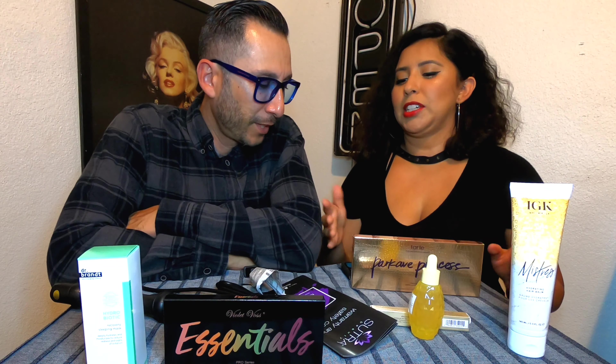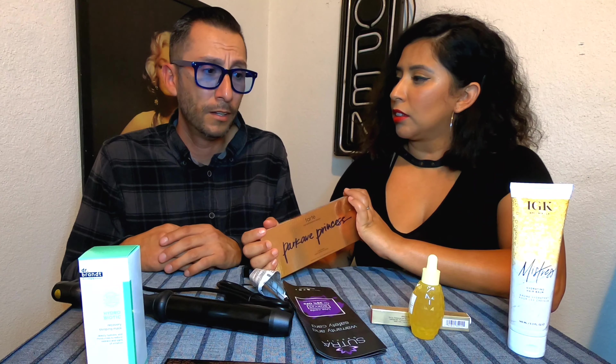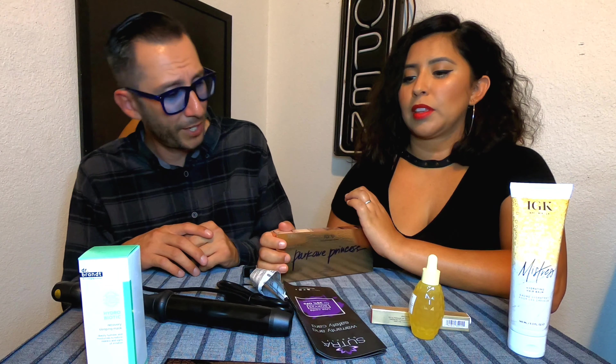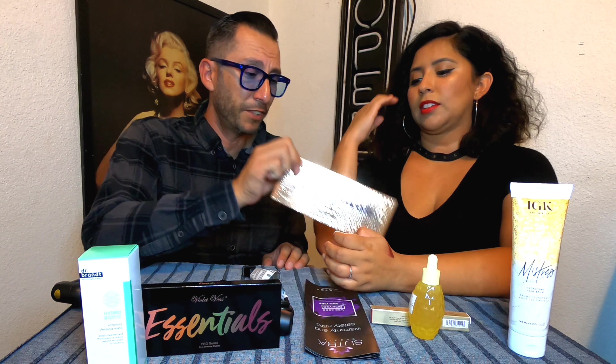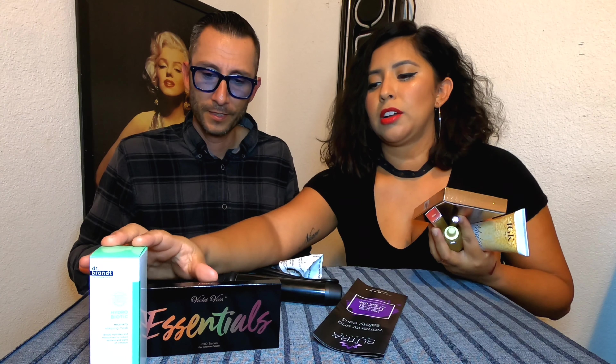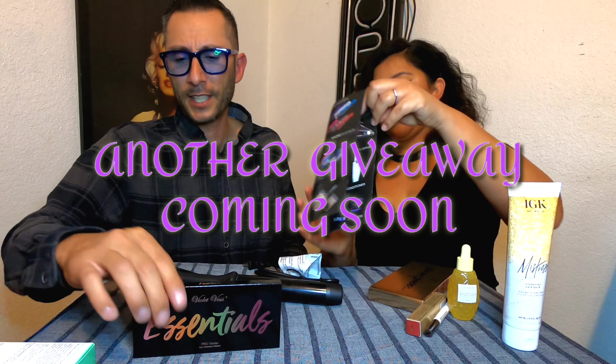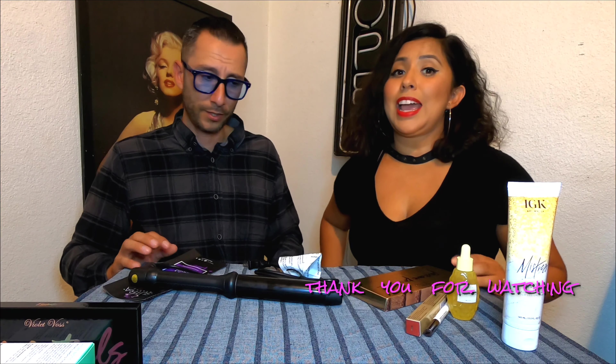The grand total is $311 — I was off by $22, I guessed $289. I paid $50 for the box, so it's a good deal overall. Did you like the box? I wouldn't wear most of this stuff, except for the heavy contour palette. The serum, lipstick, and eyeliner are nice too. These are all going into the giveaway box coming up soon — thank you so much for watching!